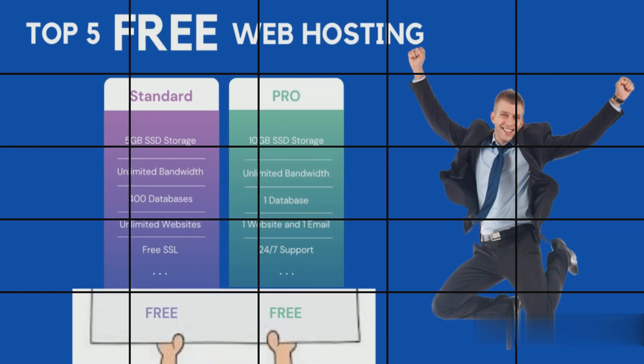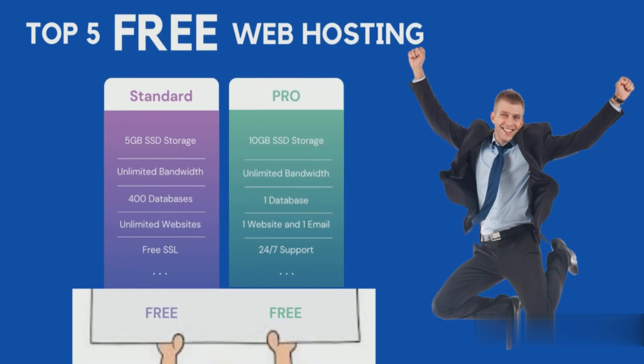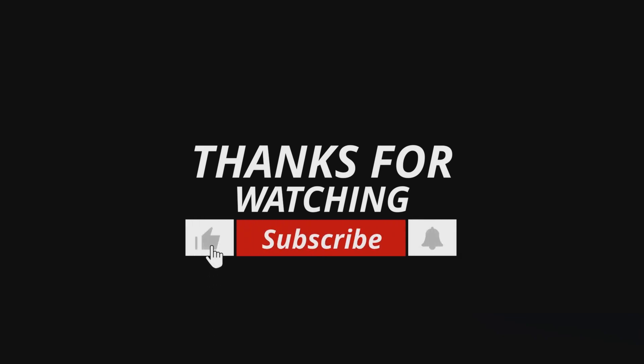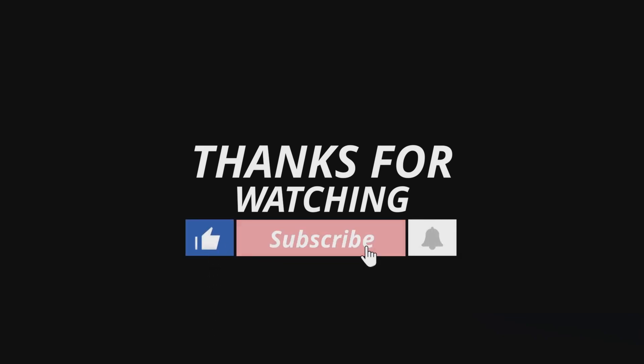Thanks for watching. Links are in the description. If this video was useful for you, give it a thumbs up. Let us know your favorite web hosting service in the comments. If you are new to our channel, subscribe and ring the bell to stay up to date with the latest tech-related content here on ITR.